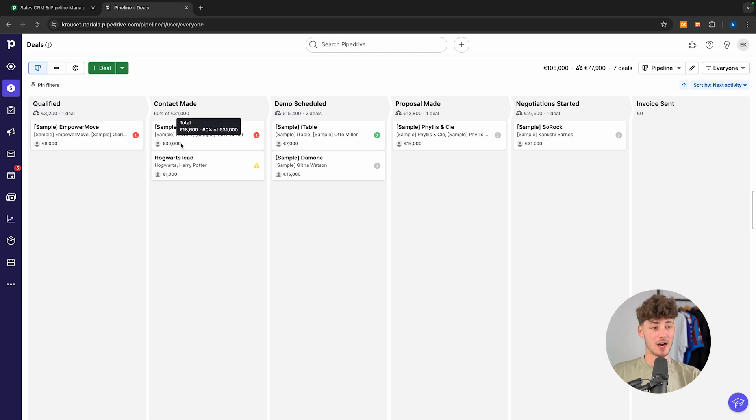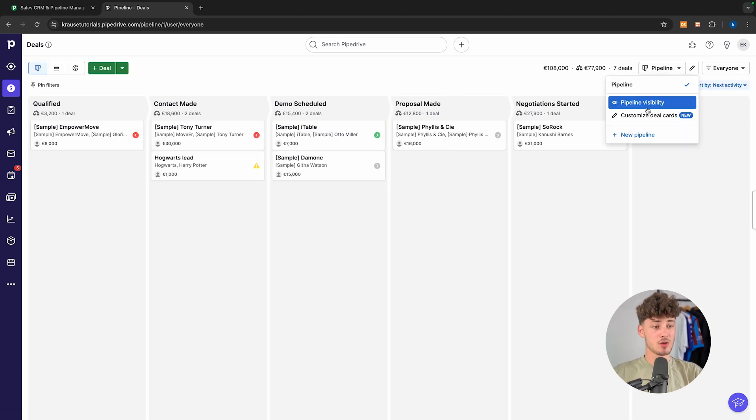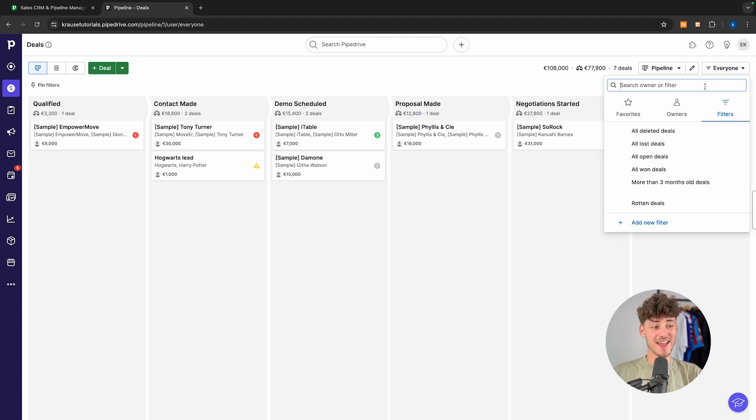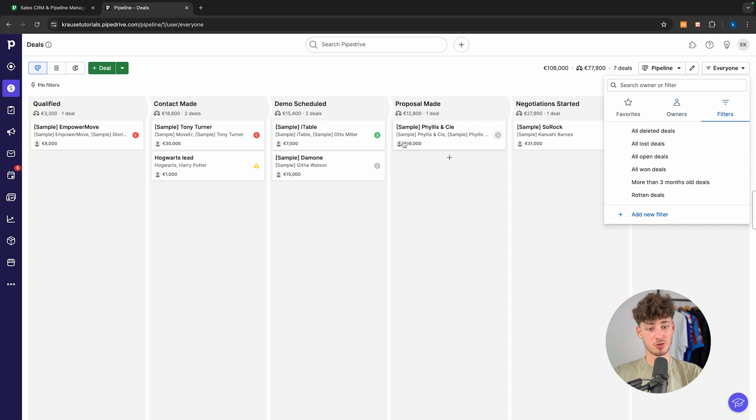One other highlight are the pipeline customization features. These are really comprehensive and you can create whatever pipelines you want to. Let me show you this — you can create multiple pipelines and you can also filter all of your pipelines depending on the employee assigned to the exact deal. You can also filter all of the lost deals, all of the open deals, and so on.